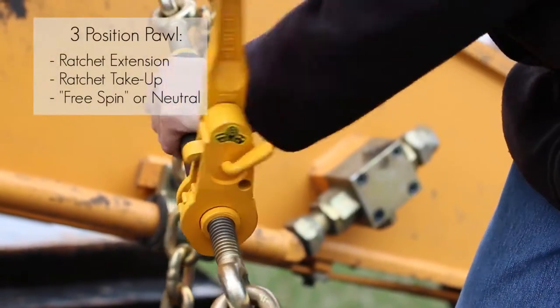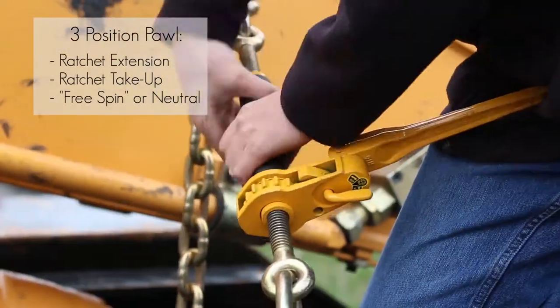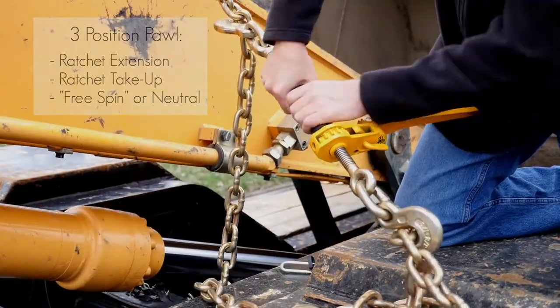The three-position pawl offers ratchet extension, ratchet take-up, and a free spin or neutral setting.